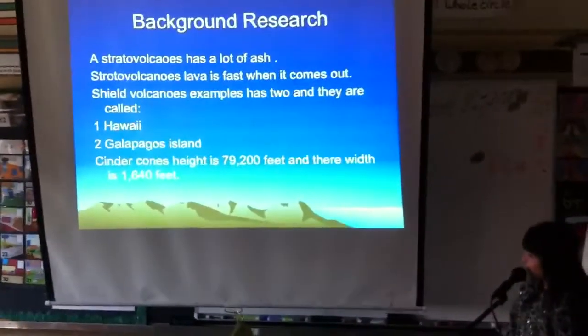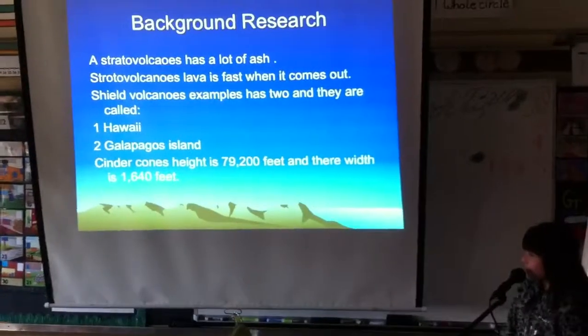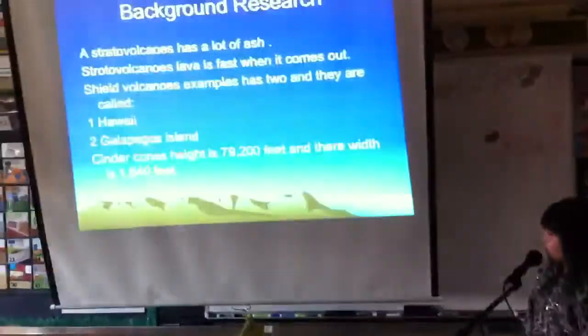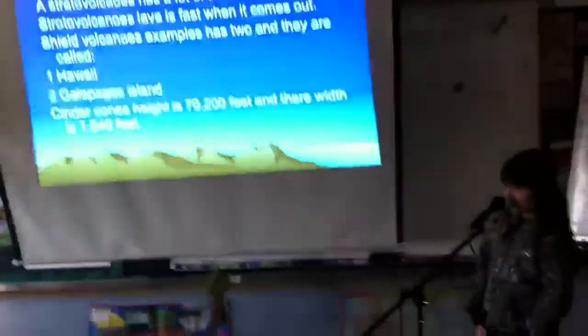Its height is 79,200 feet and its width is 1,600 feet.